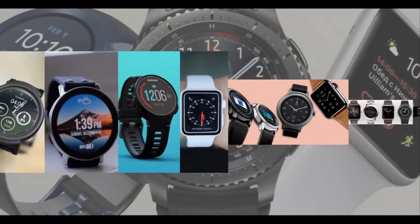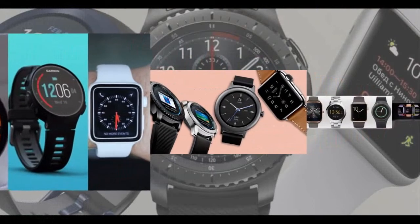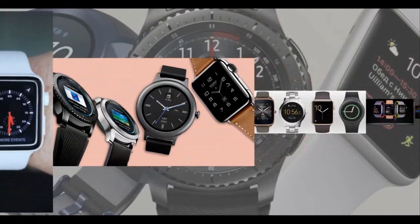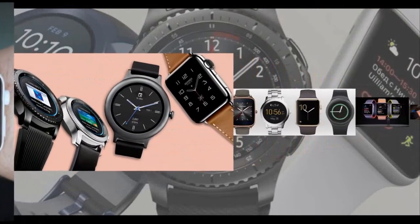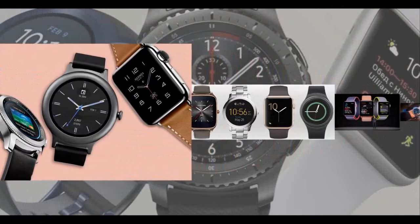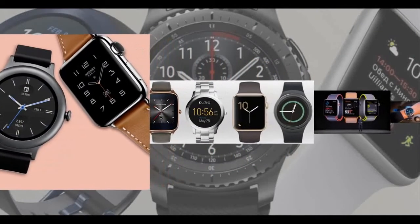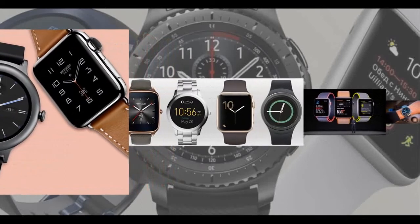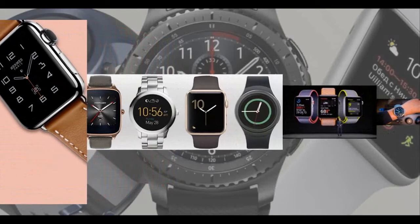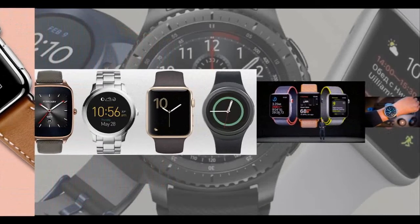With companies like Samsung, Apple, Asus, Huawei, and several others working day and night to improve the watches and truly make the experience a lot better, people who prefer their watches to display all the necessary information in one ecosystem consider smartwatches to be very useful. The smartwatch industry at this point is creating a separate entity for itself.